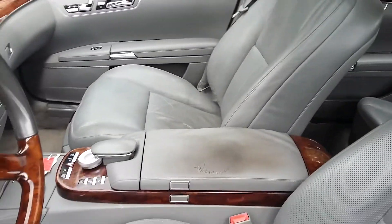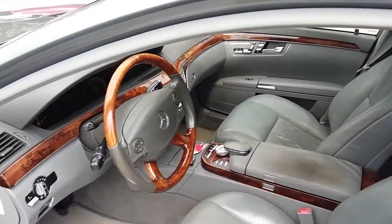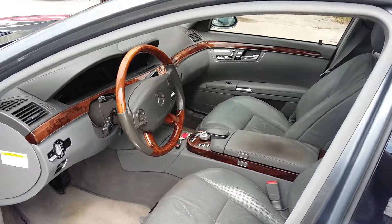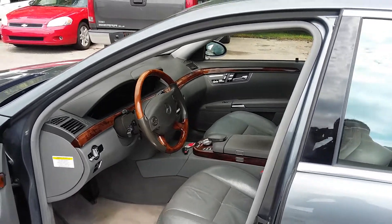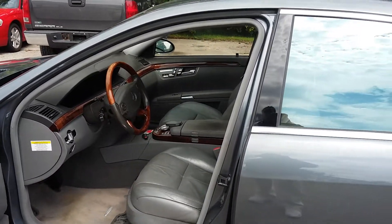Nice leather back seat. Also this car is push to start, so it's very futuristic. That's a 2008 Mercedes-Benz S550.